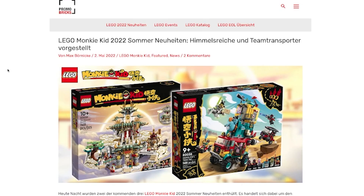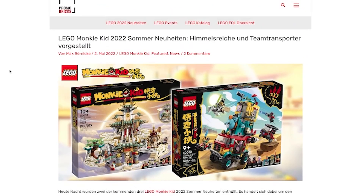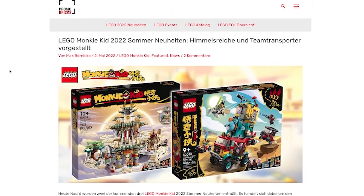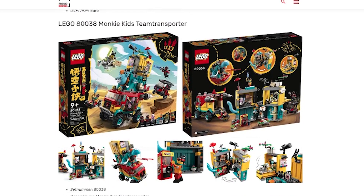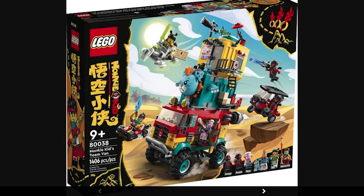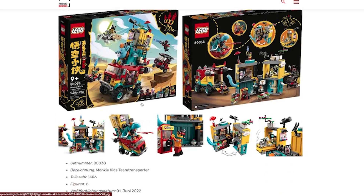Next is Monkey Kid. I don't have any Monkey Kid sets, but I do respect them. I feel like LEGO has put a lot more effort into Monkey Kid than a lot of other themes. The first set, the Monkey Kid's Team Transporter, is an interesting idea with a giant truck or team van, but this is not why I wanted to talk about Monkey Kid.